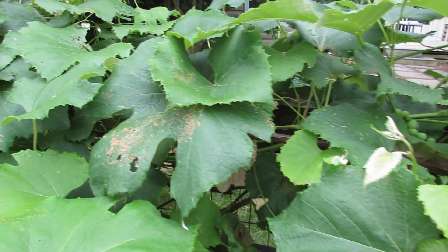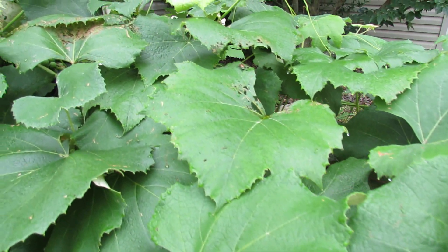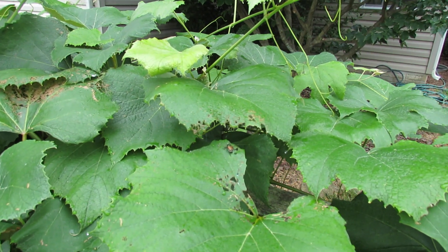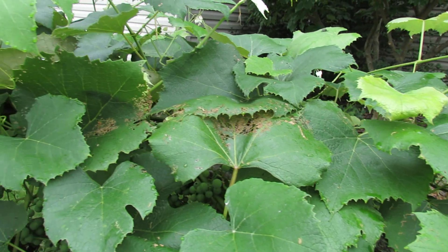If you come over and look at it you'll probably find the Japanese beetle, so it's not that hard. But if for some reason they fly off or they're hidden — and you can see there's one up there — that damage pattern tells you that you have Japanese beetles.